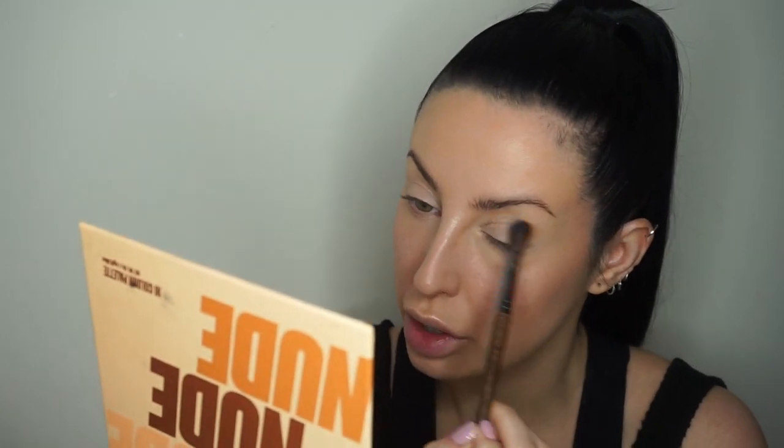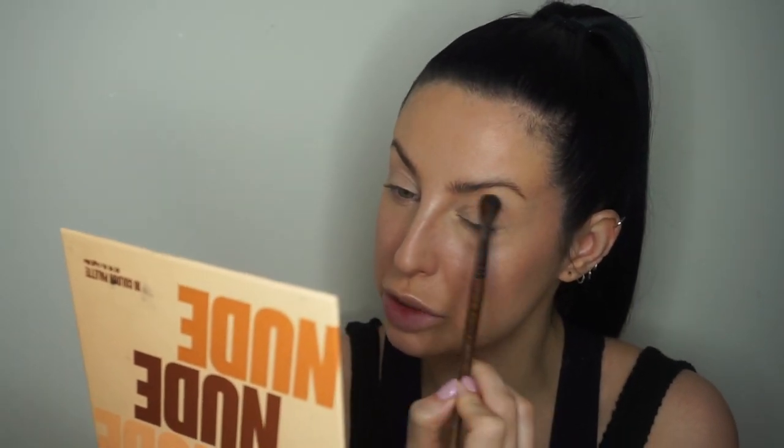I'll go in with a little bit of eyeshadow primer just because it'll help keep what I need to keep on all day. I'll probably just be removing one eye at a time when I'm doing these treatments, so I just pop it on and pat it with my finger. For eyeshadow I'm using the Nude Nude Nude palette by Beauty Bay - these are so good for the money. A lot of people may be thinking, why are you putting eyeshadow on top of your eyes when they're so broken out? You'll see instantly how hard it is to blend - it's pretty challenging.